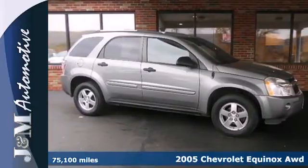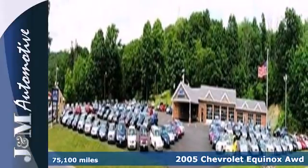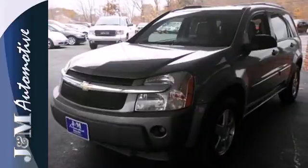Here's a 2005 Chevrolet Equinox. Engineering features include fully independent suspension, rack and pinion steering, and a powerful Chevrolet V6 engine.